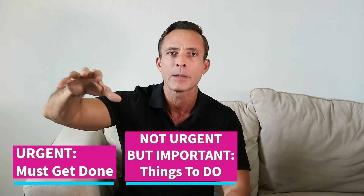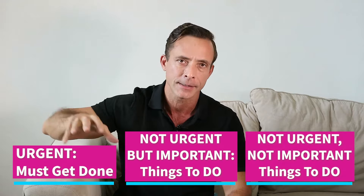When dealing with increasing our productivity, the first thing you might want to do is create a to-do list of all the things that you must get done, all the things that are really important, and maybe all your pet projects, ideas, and things like that.